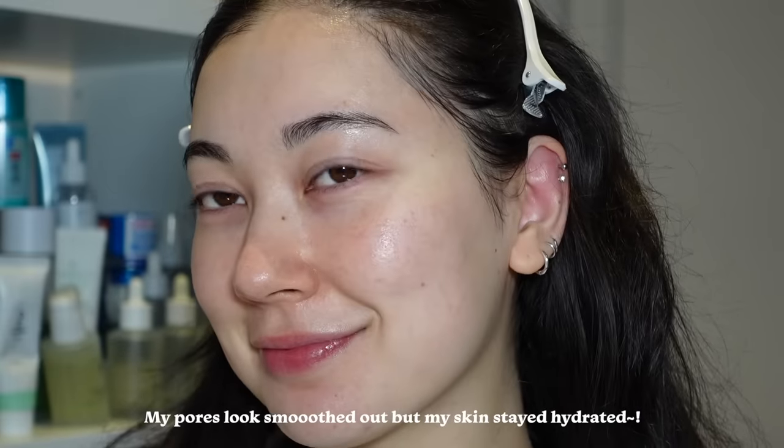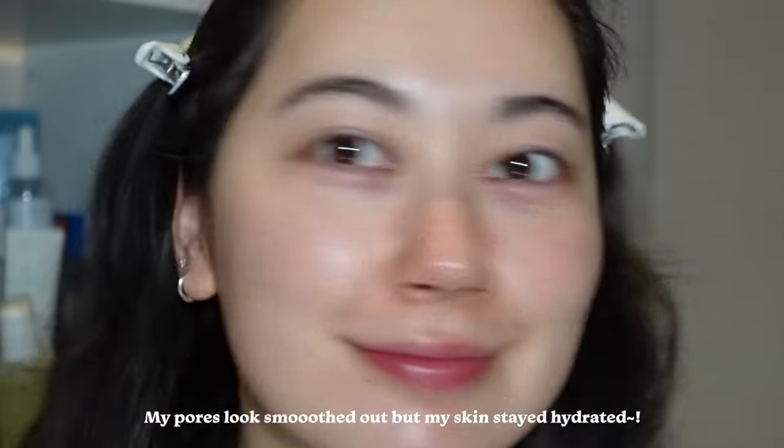I would recommend it for those who have pore concerns but want something easy rather than having to apply and wash off a clay mask.